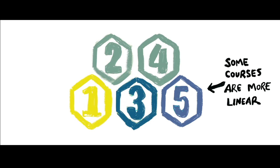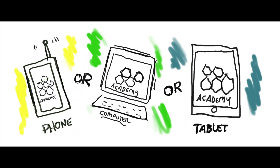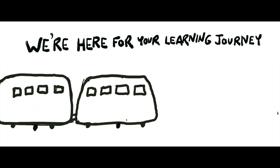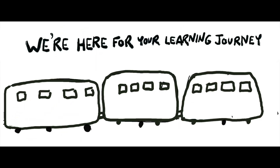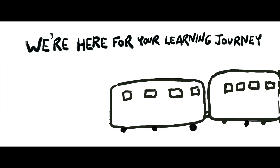No matter how you access Academy — whether it's from your phone, your desktop, or scrolling on your tablet as you ride the train on your morning commute — you are going to know right where to click and what you need to do next to continue your learning.